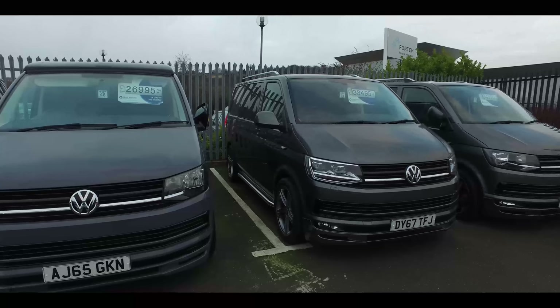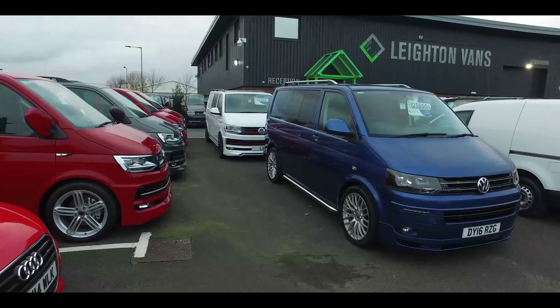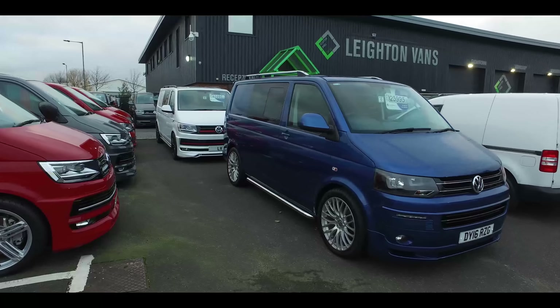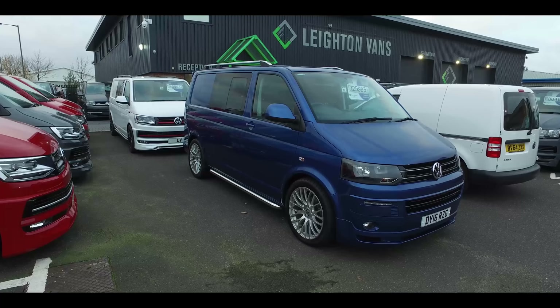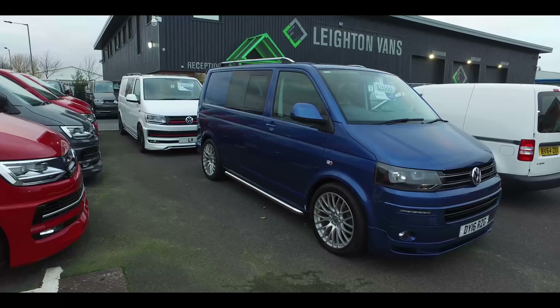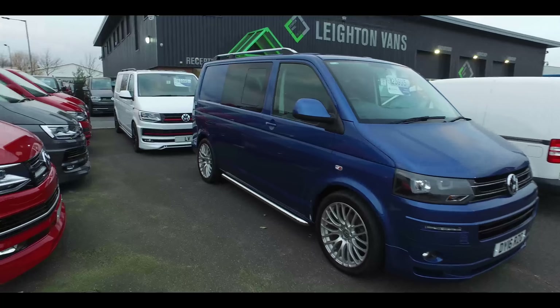All these vans I'm showing you, whether new or used, we can get them ready pretty quickly. Just give us a shout if you need more information - ping us a message on social media, drop us an email, or hit the website. This is a super rare T5 140 manual four-motion, came in as a part-exchange in December for a brand new van. Really cool with silver wheels on it.